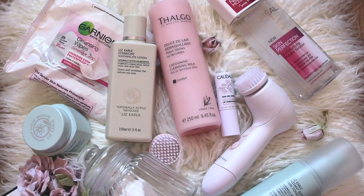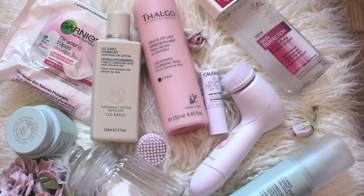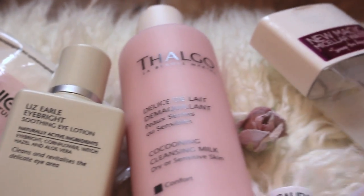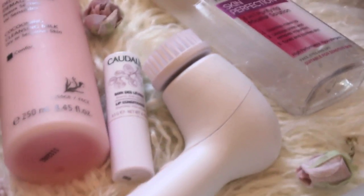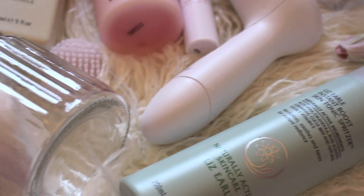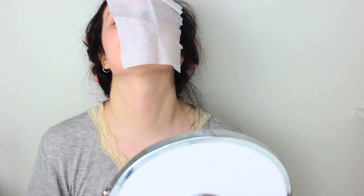Hey guys! So today I have my super quick skincare routine for you and it is for dry, normal or sensitive skin. I have kind of a mixture depending on time of year and it's really simple. I use a range of different brands and I'm just going to show you what I do in the morning. If you'd like to see a full morning routine then definitely let me know.